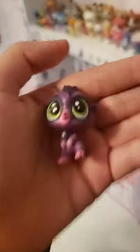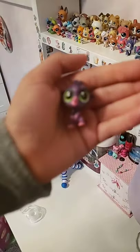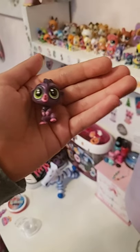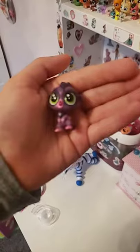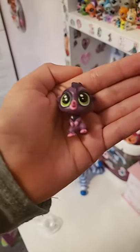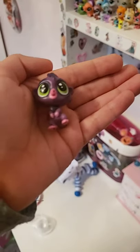As you can see, it's purple — it's a boy and it is a meerkat.